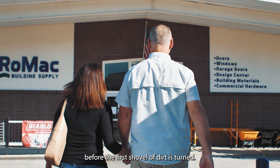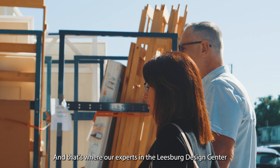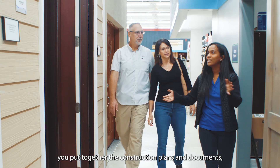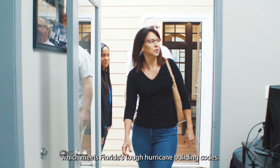Before the first shovel of dirt is turned, construction plans are needed. And that's where our experts in the Leesburg Design Center can help you put together the construction plans and documents which meet Florida's tough hurricane building codes.